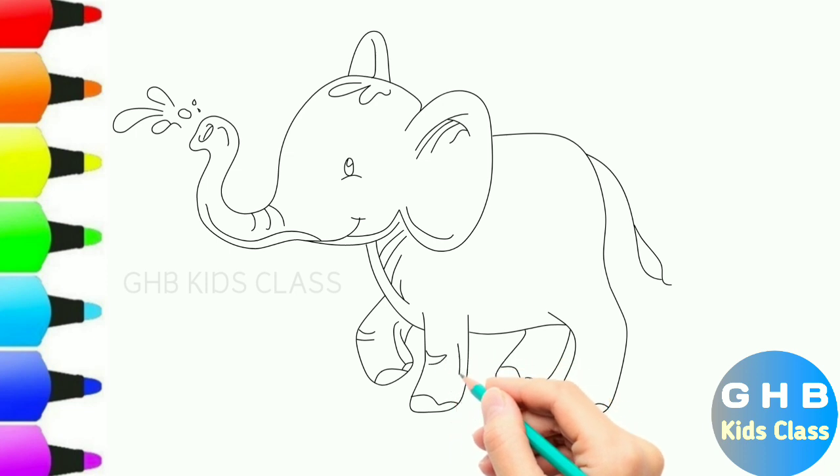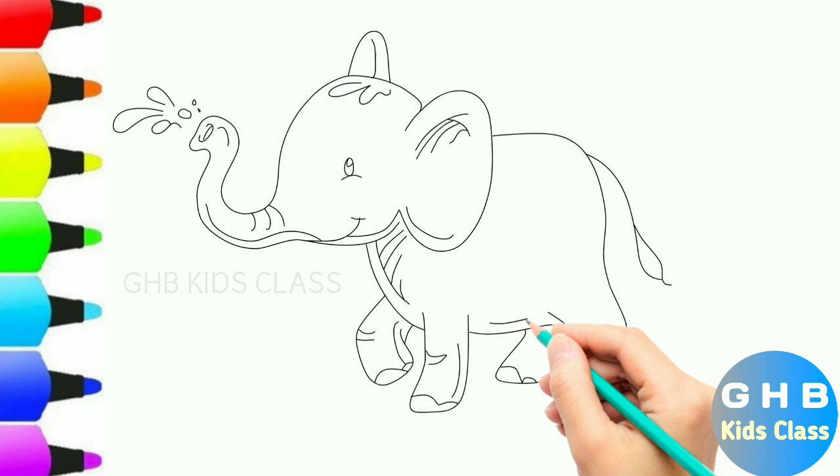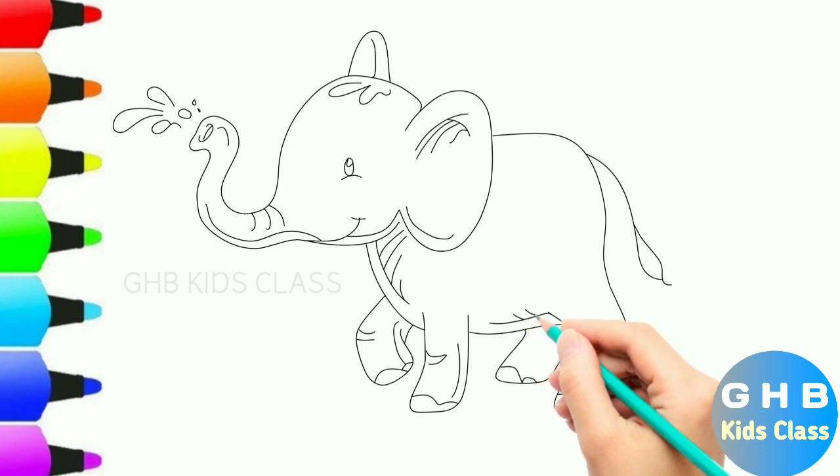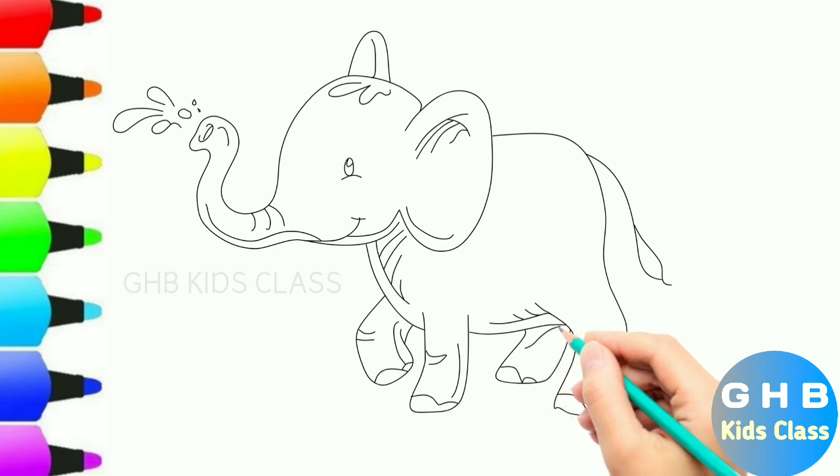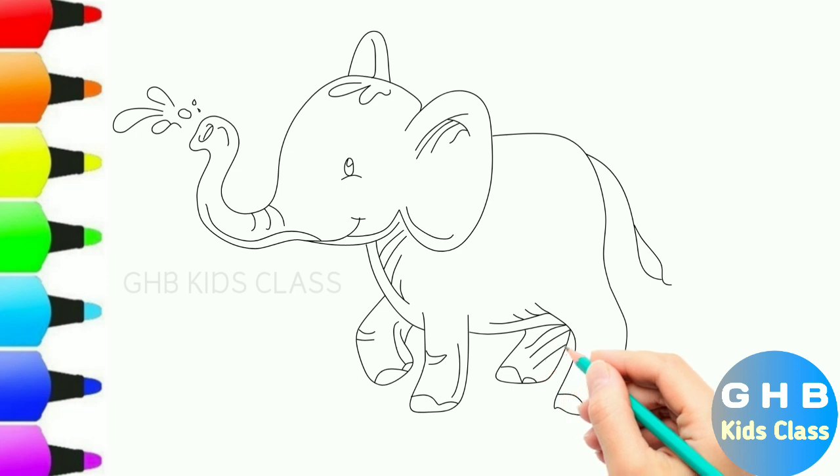A, B, C, D, E, S, G, A, B, C, D, E, S, G, D, E, S, G.